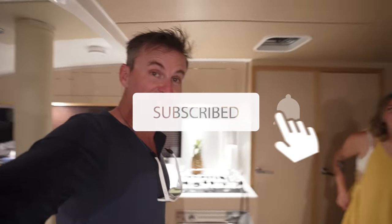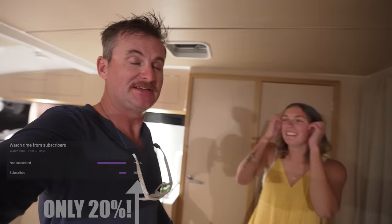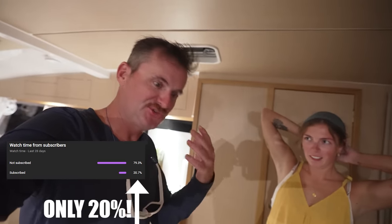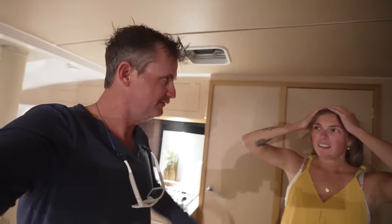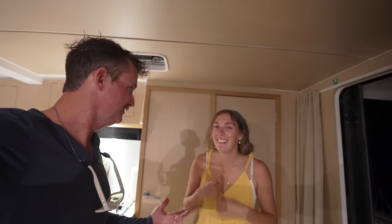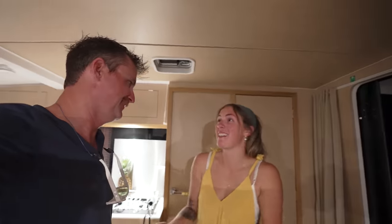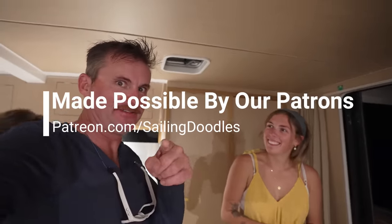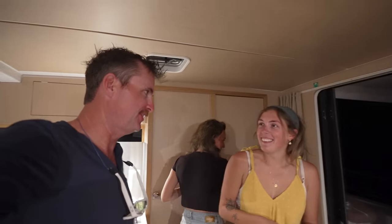On that note, thanks guys for tuning in. Please click that like and subscribe button. Did you know only 20% of you guys are actually subscribed? So if you enjoy the videos, just click the button. I guess you're going to have to find out in the next episode what happened! Like and subscribe so you find out.